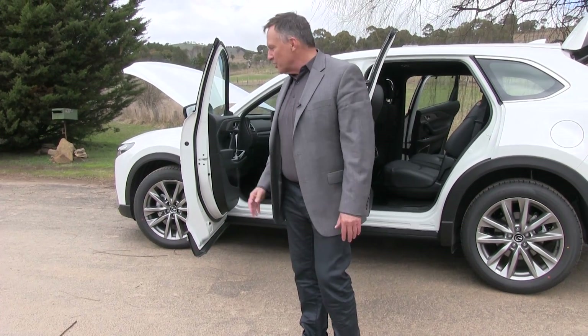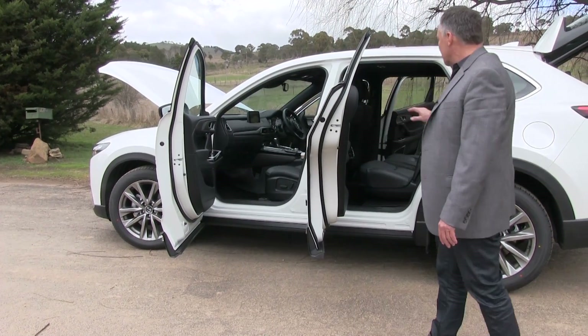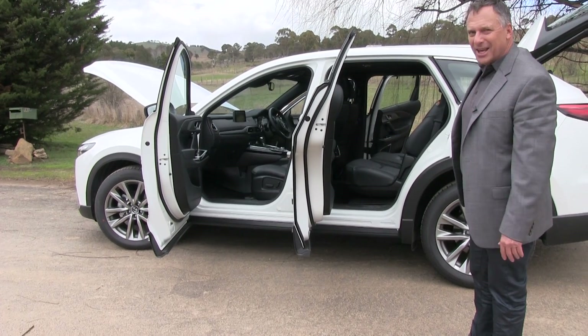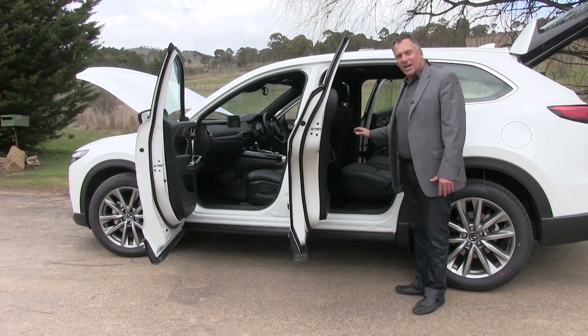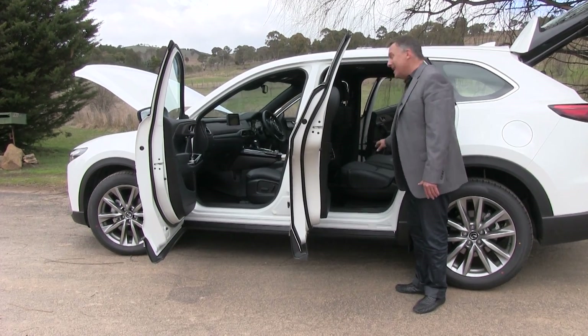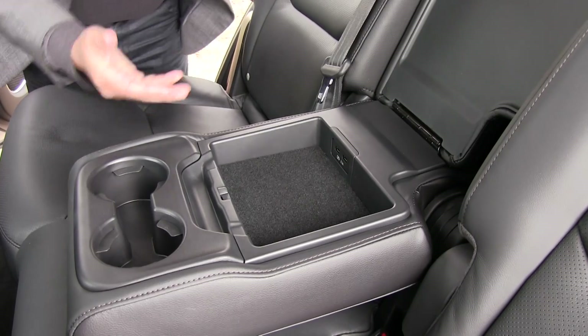And this is what the CX-9 is all about. You've got three rows of seats, one in the back there as well. We'll get to that in a moment. But in the first row of seats, you have your own climate control as well, which is a nice little luxury, plenty of leg room, and some USB ports tucked away as well.